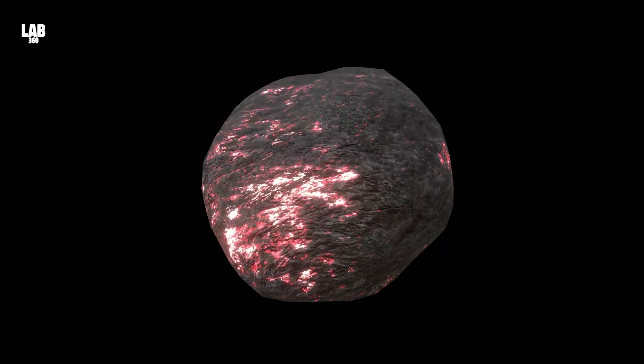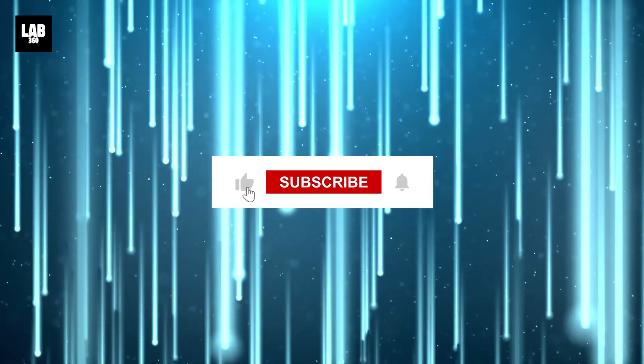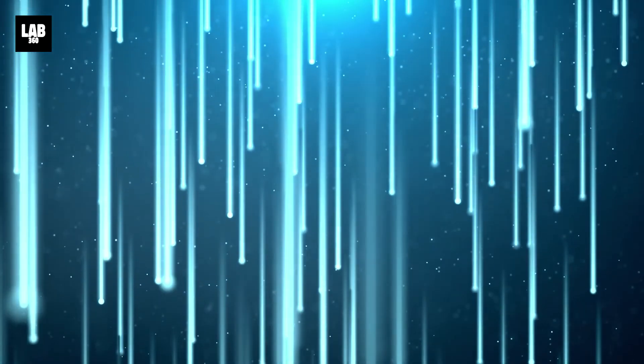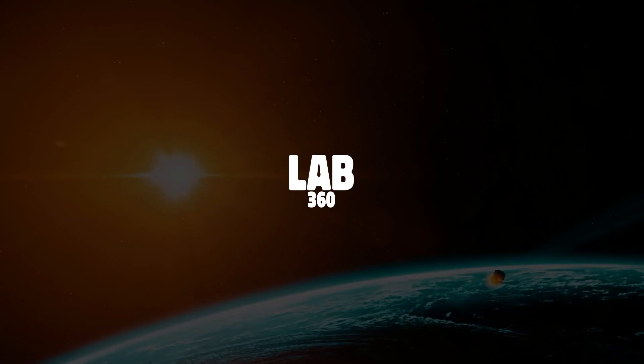Let's enjoy the thought of a molten hollow asteroid till then, and don't forget to like, share, and press subscribe for more such amazing space-related content — because together, we will explore. Thank you very much for joining us.